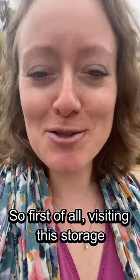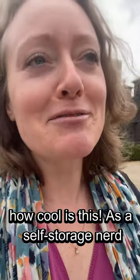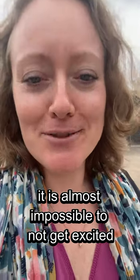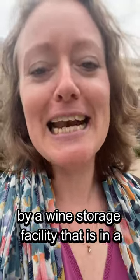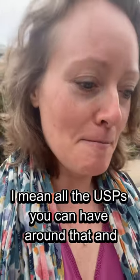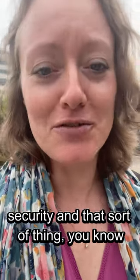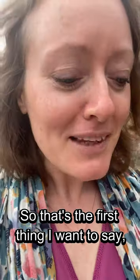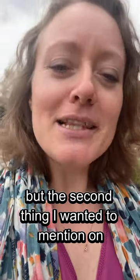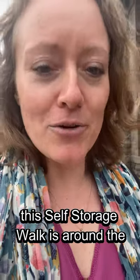First of all, visiting this storage facility — as a self-storage nerd, it is almost impossible not to get excited by a wine storage facility that is in a previous prison. All the USPs you can have and marketing messaging you can have around security is just off the charts and amazing.